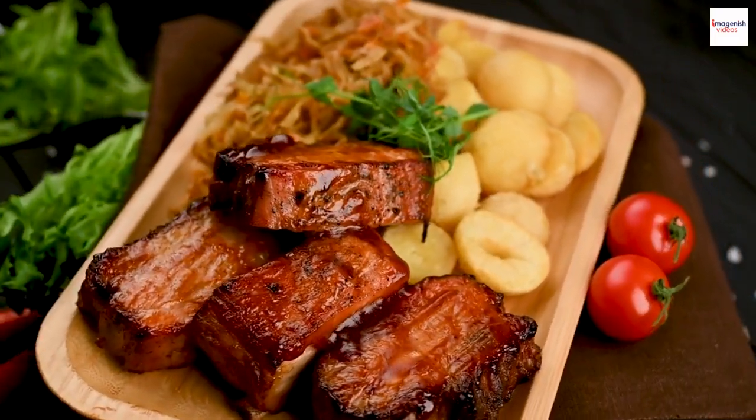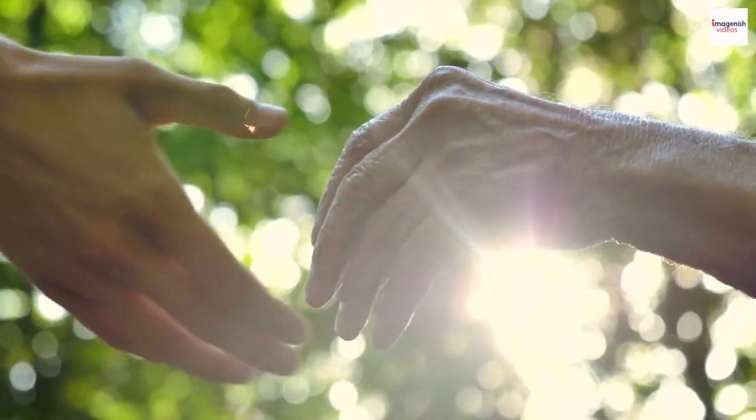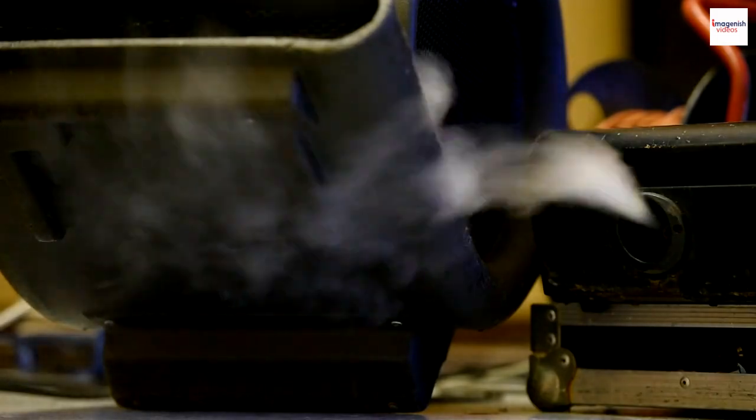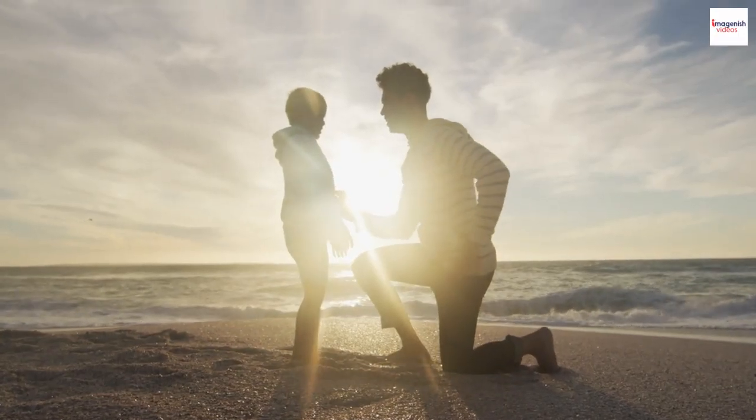Barbecue ribs have become a cherished tradition at holidays, backyard gatherings, and sports events. They're a symbol of togetherness and the joy of sharing great food with loved ones. Smoker technology has also come a long way, with innovations enhancing the art of barbecue.